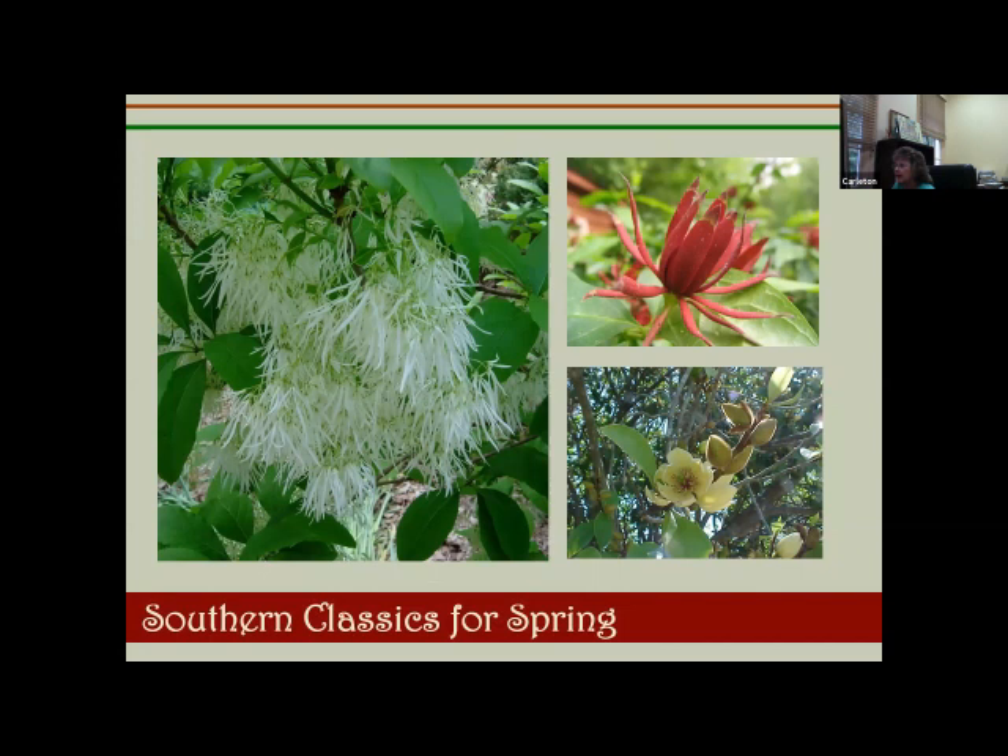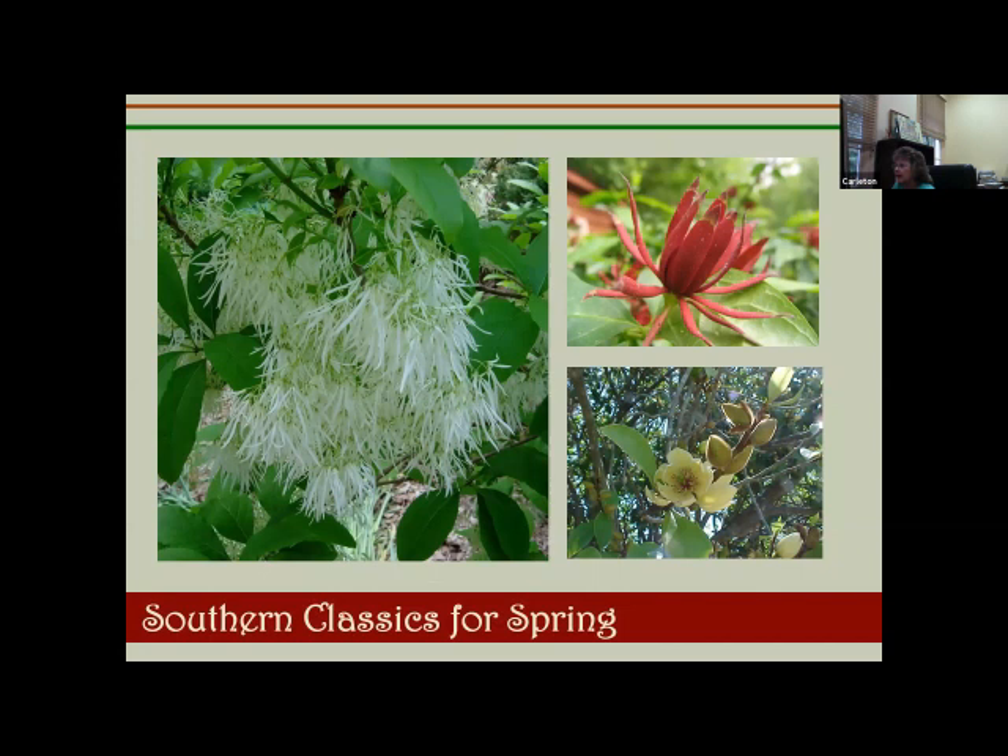For southern classics in spring, I love grancy graybeard — it reminds me of my great-grandmother, both the look and the fragrance. Two of the plants on this slide are natives: grancy graybeard and Carolina allspice, or sweet shrub, on the top right. Sweet shrub is my son's favorite plant — I can't think about sweet shrub without thinking about my dear son. On the bottom right is banana shrub.